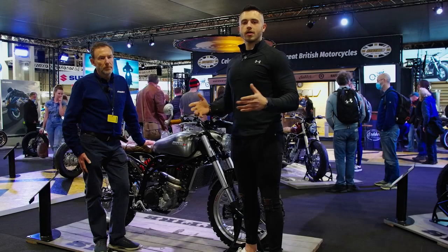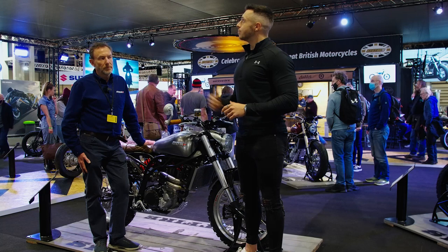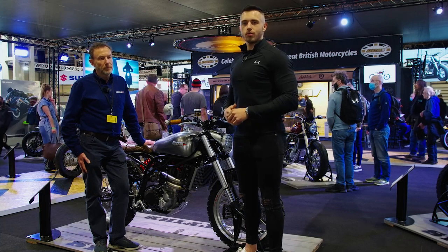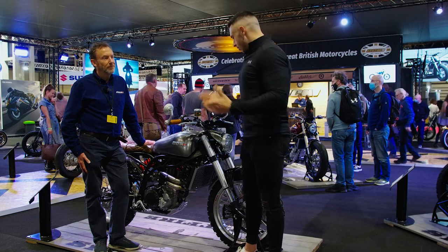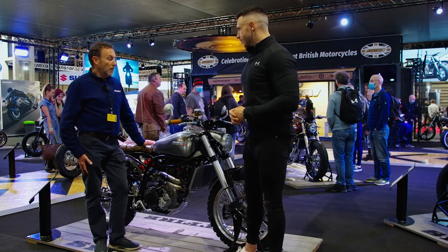Welcome back to what's new for '22. We're here at CCM, the iconic British brand, bringing you their latest creations. We're here with John, and he's going to talk us through what we've got here. This is our new bike, which we've launched at the show — a special edition of the Maverick, which is one of our very popular Scrambler models.